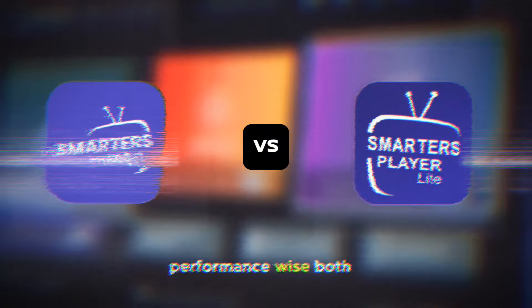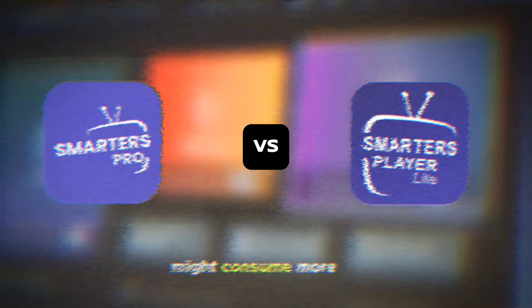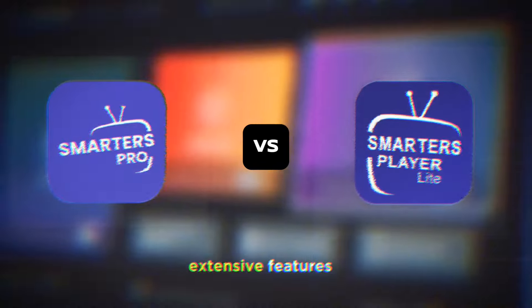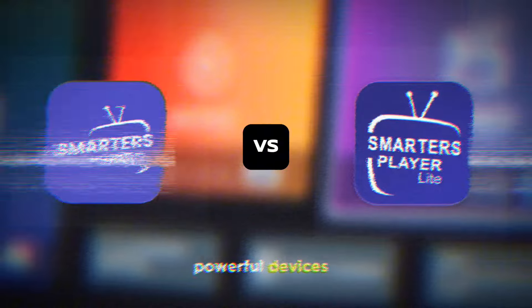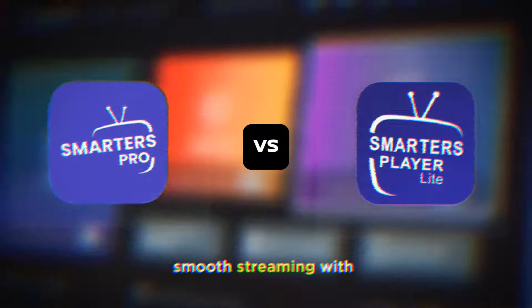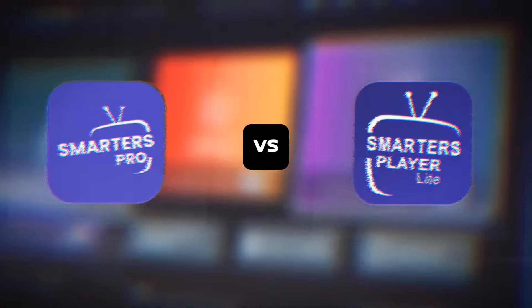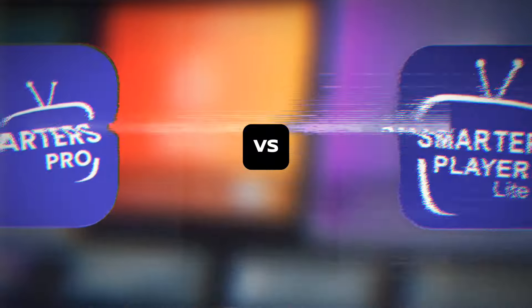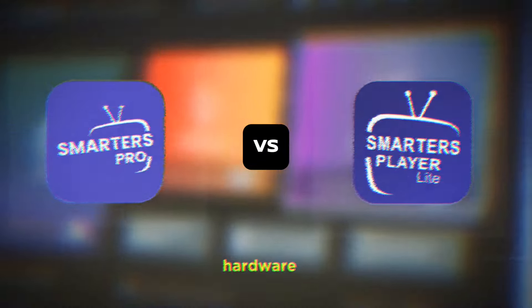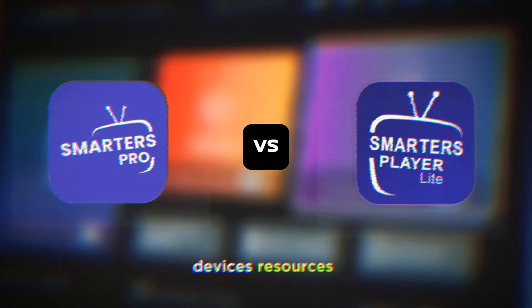Performance-wise, both apps are pretty solid. IPTV Smarters Pro might consume more resources due to its extensive features, so it's better suited for more powerful devices. However, it offers smooth streaming with minimal buffering, provided you have a stable internet connection. IPTV Smarters Lite is optimized for lower-end devices, making it a lightweight option that runs efficiently even on older hardware. It's designed to provide a stable viewing experience without taxing your device's resources.